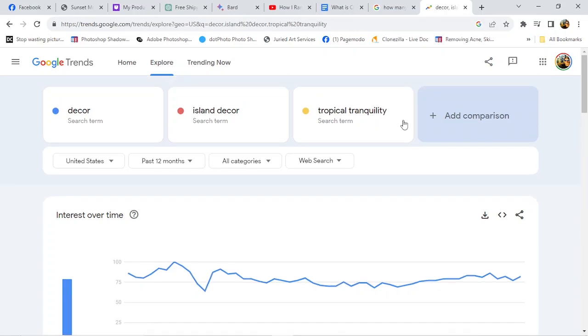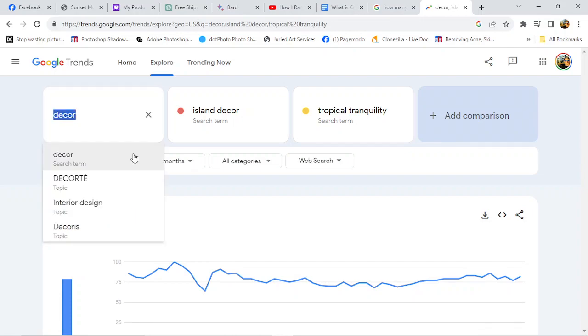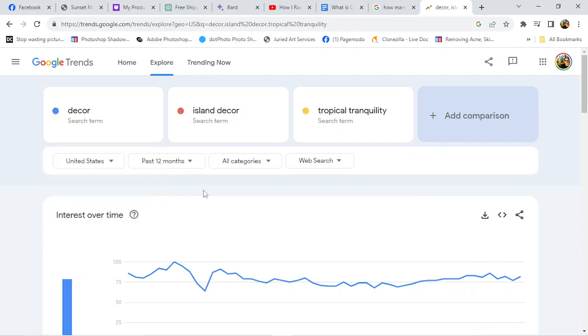Anyway, so I typed in 'decor' — I just wanted to see that search term. I want to see what people's interest over time was on it. Let's see, all right.